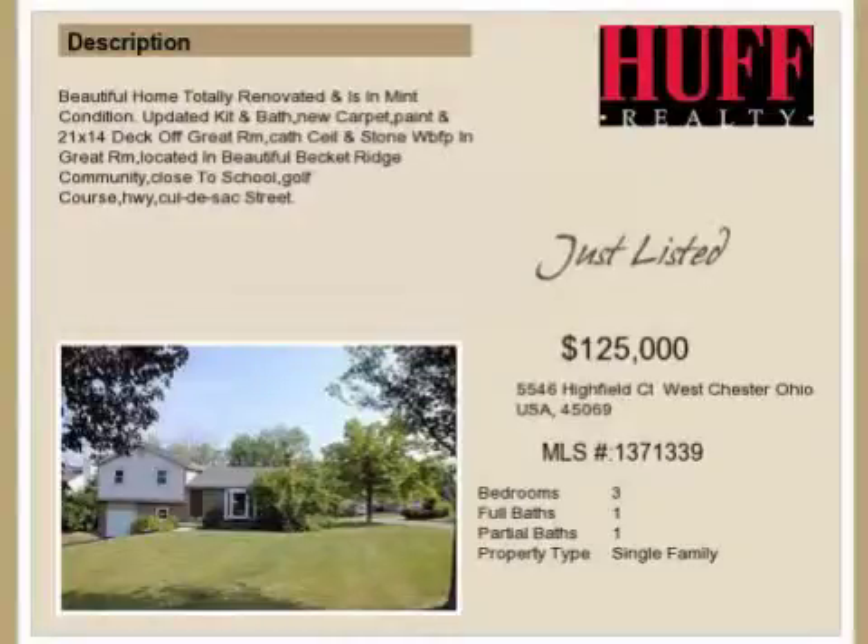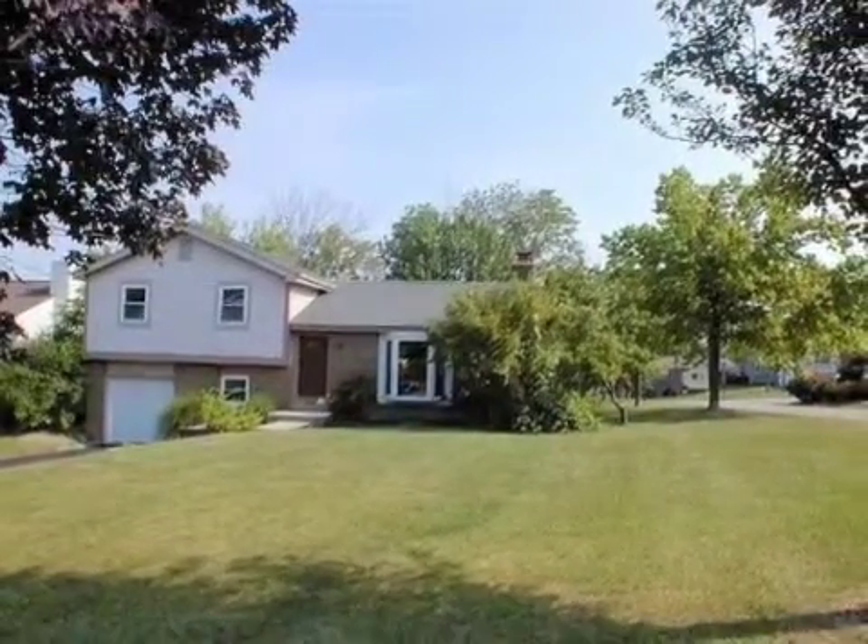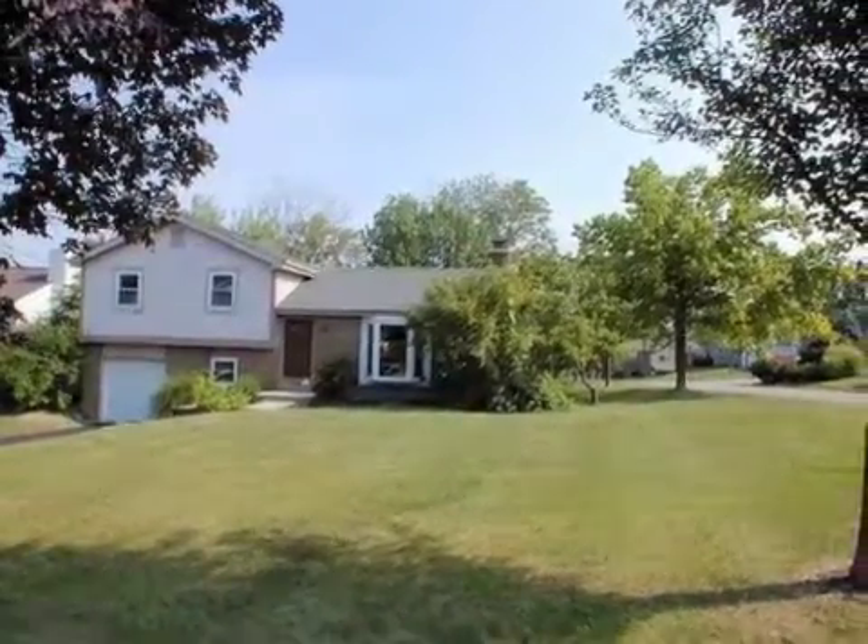This property is a three-bedroom, one full bath, and one-half bath home. The list price has recently been reduced to $125,000.